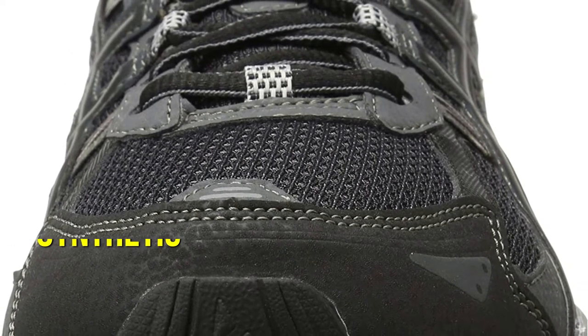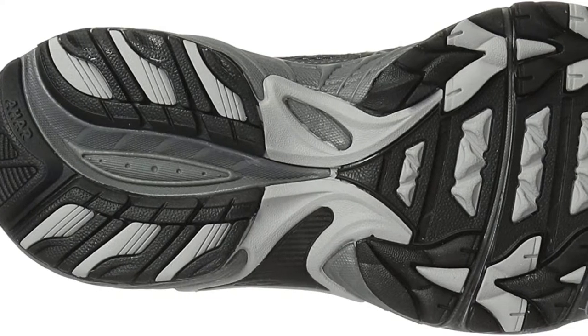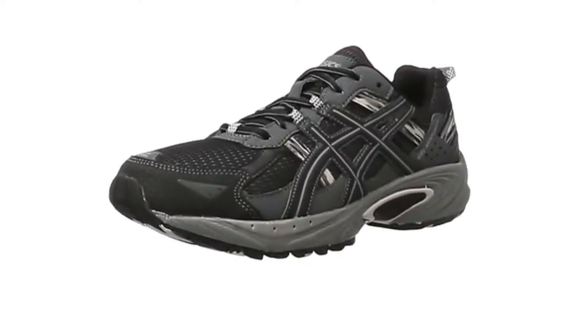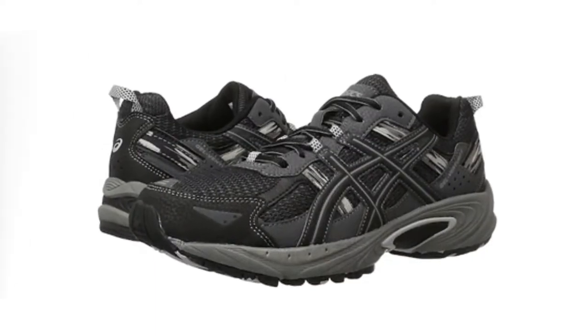A mesh upper keeps your feet cool and dry. It is made from 100% synthetic materials, making it a long-lasting shoe. Regardless of the surface, the rugged outsole provides traction and stability. The tongue and collar are padded for additional comfort, and the laces are crafted to stay tied. The shoes come in a variety of colors and sizes, so you're sure to find one that fits.